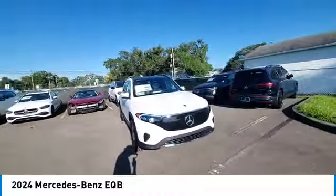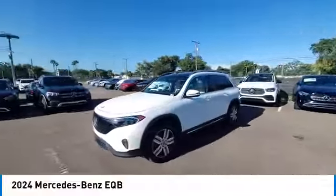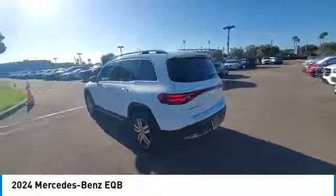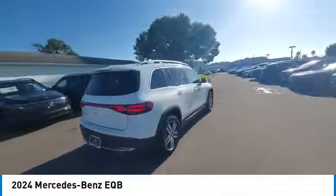Here are some of this vehicle's great options: rain-sensing wipers, rear spoiler, panoramic roof, heated mirrors, alloy wheels, power liftgate, brake assist, remote keyless entry, fog lights, and four-wheel disc brakes. If you like it online,